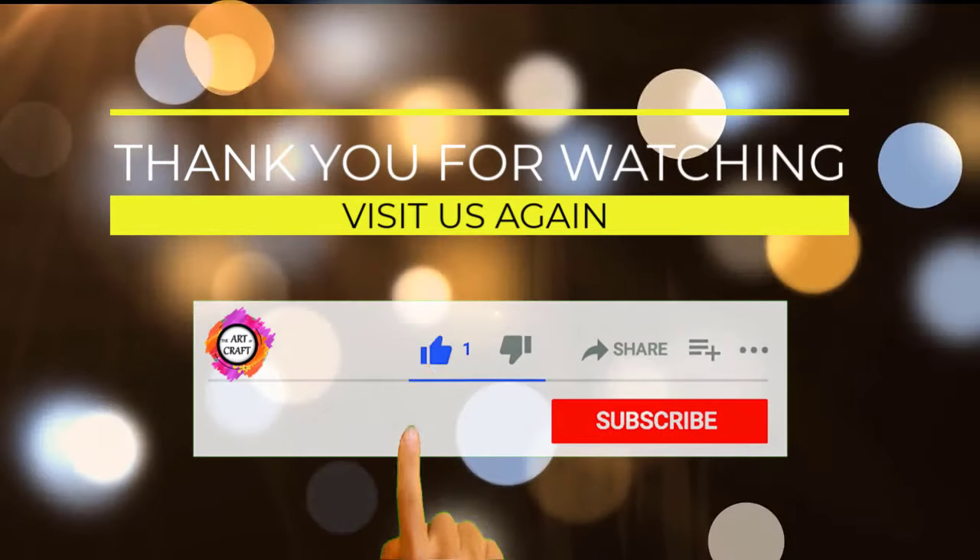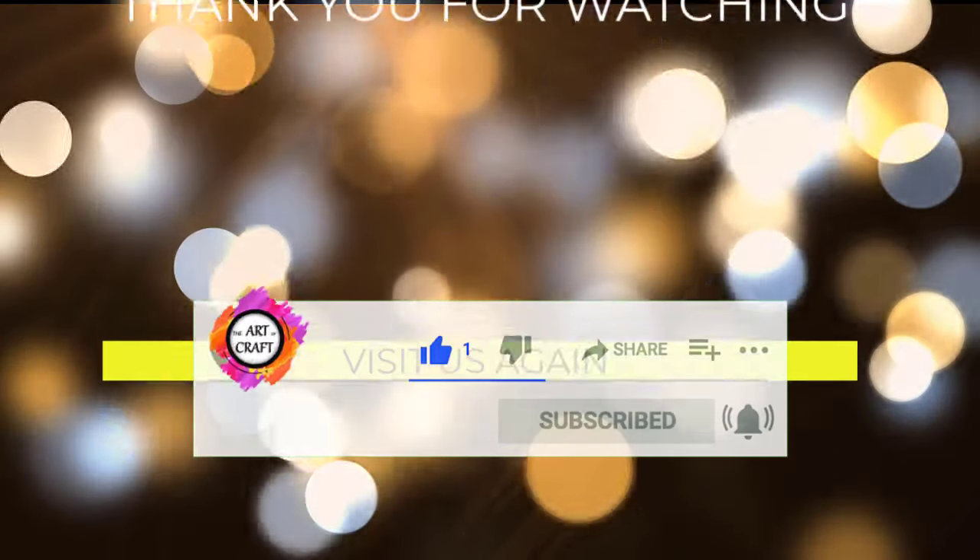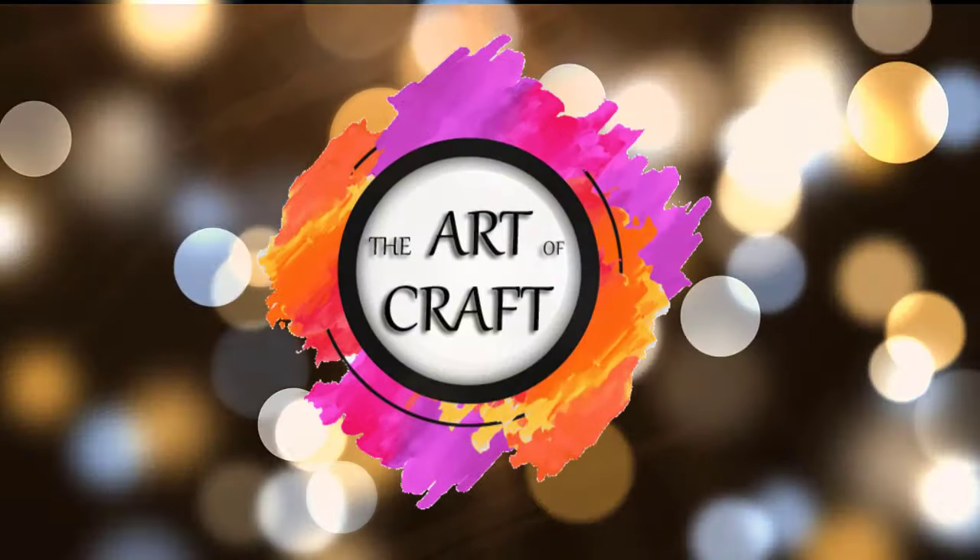I hope you were inspired watching these ideas till the end. Which one of these ideas is right for your family? I'd love to hear from you in the comments.